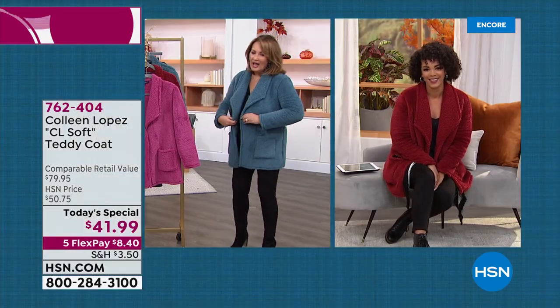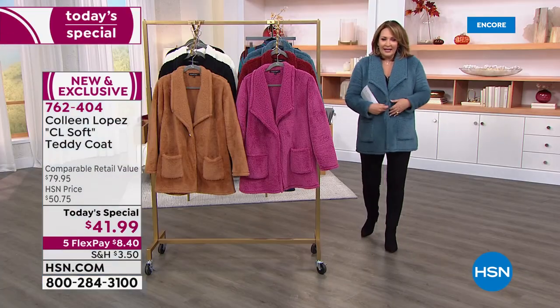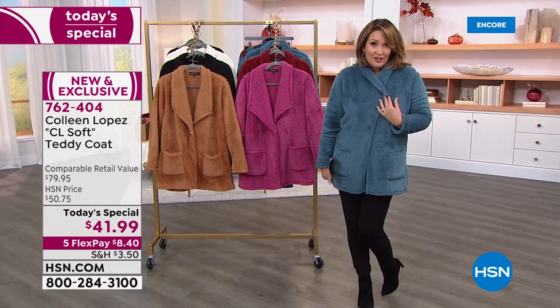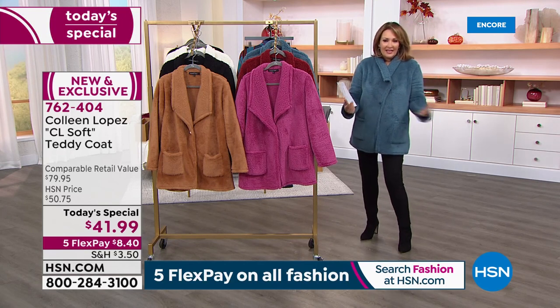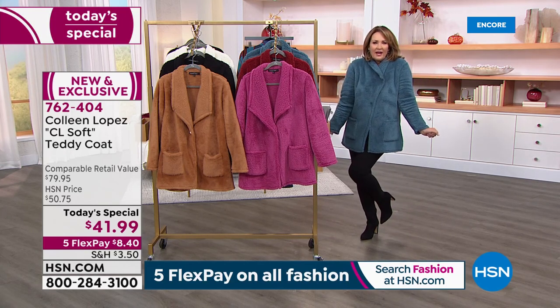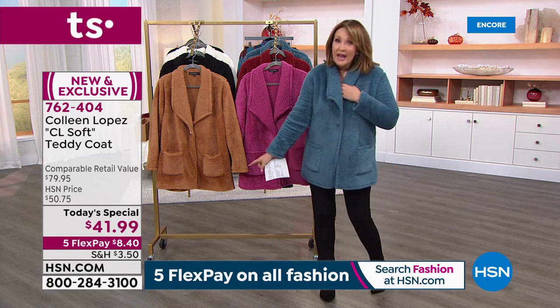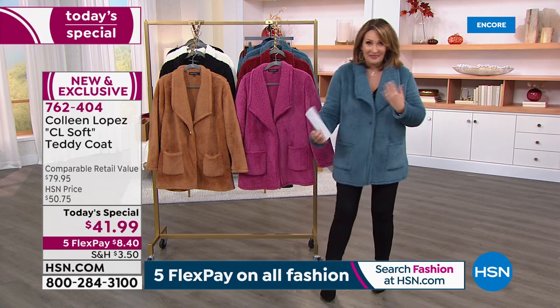So if you're just looking for a new coat — something that's on trend, different and unique — great opportunity. Huge pockets too. I have my huge cell phone that can fit in here. Whether it's your cell phone, your car keys, maybe a little receipt — it's super cozy. And I like that you can button it too. I think the button is a game changer. For $41.99, that's eight dollars and 40 cents on your credit card with FlexPay.